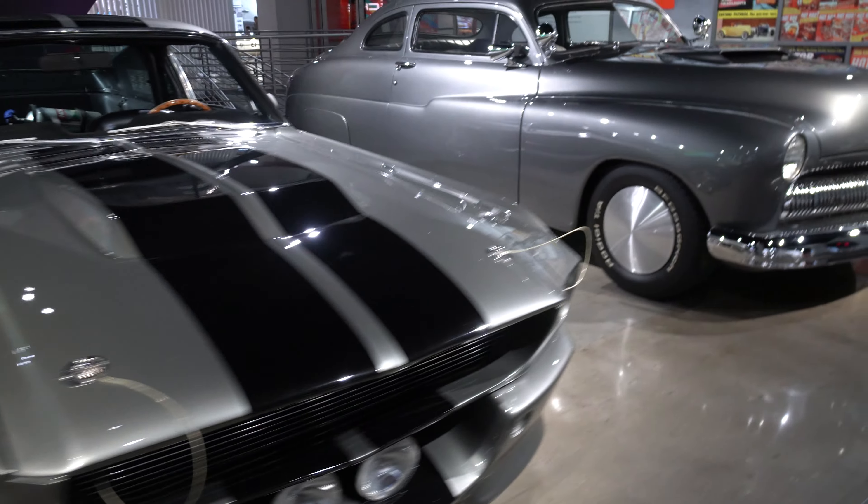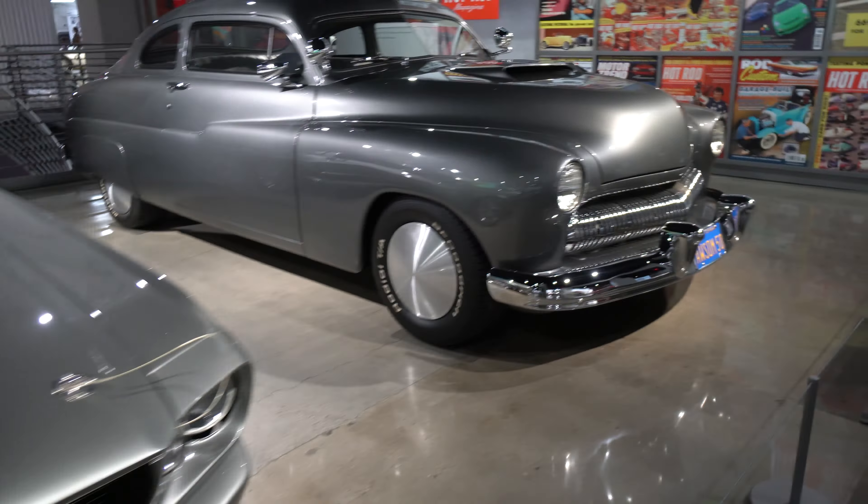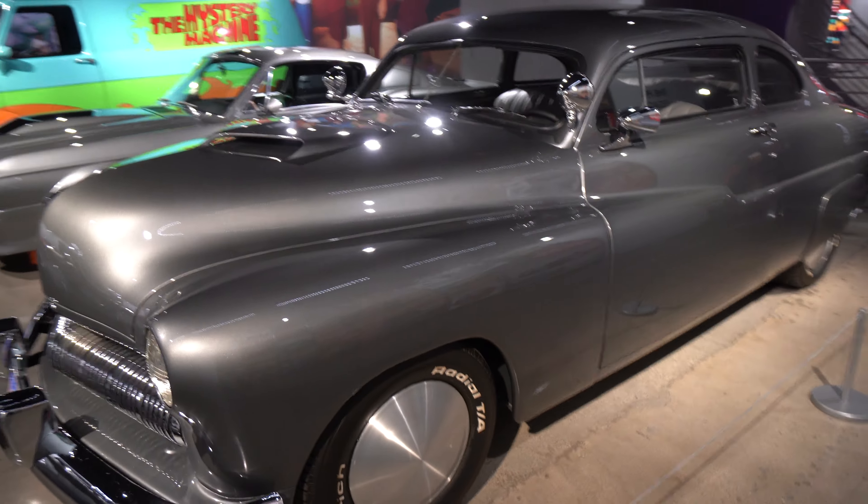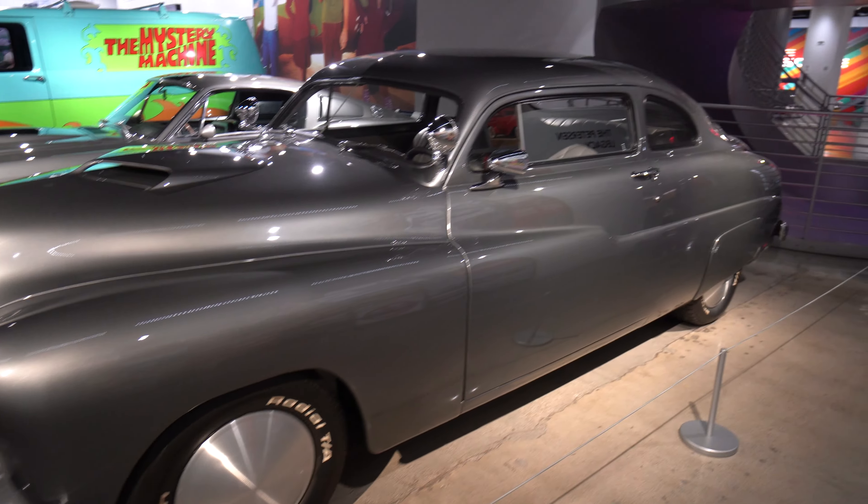This is the Cobra car? Yeah — driven in Cobra by Sylvester Stallone. 'You're a disease and I'm the cure.' Nice car.